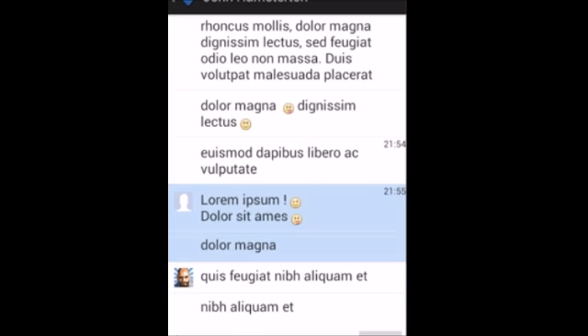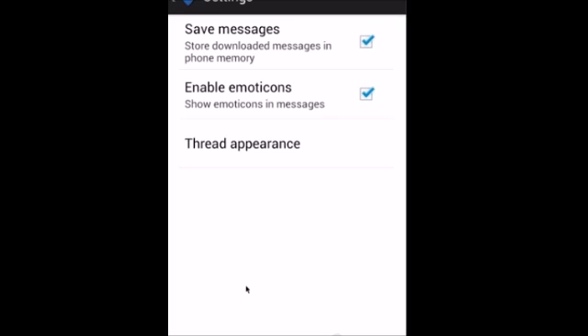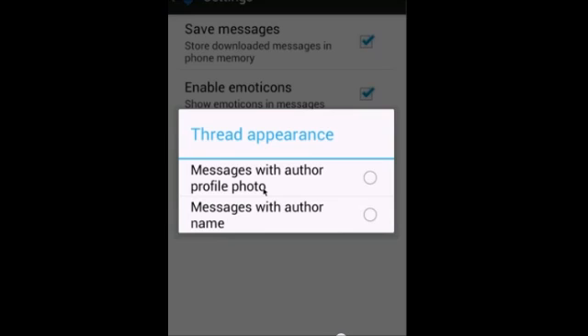Here's how to set the latter up. One: download and install the Privy Chat for Facebook app from the Play Store. Two: login with your Facebook credentials upon loading the app for the first time — you didn't think you could skip that part, did you?